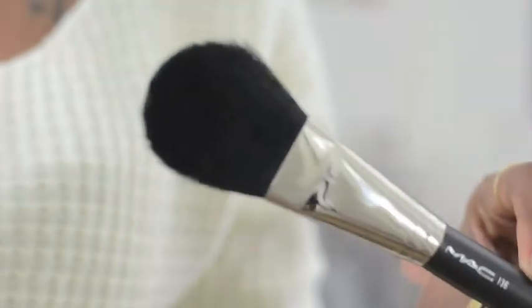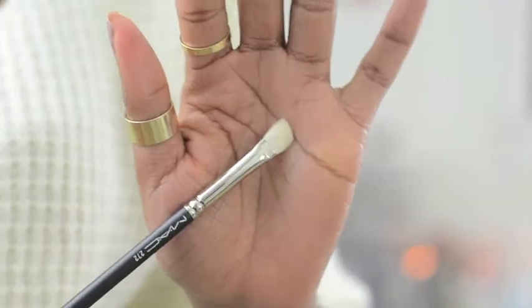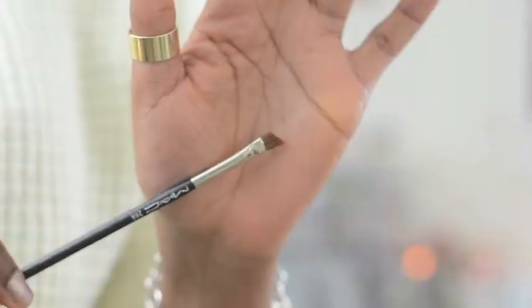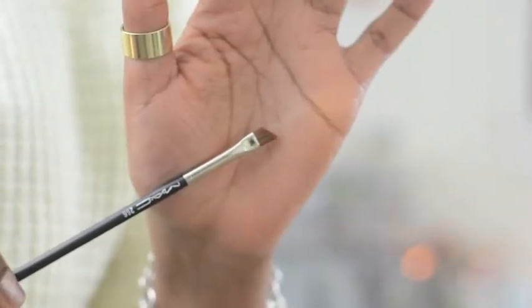I also got some brushes. The MAC 136, which is just a really big powder brush. The second one is the MAC 272, which is an angled eyeshadow brush. And then the third one is the 266, which is also an angled brush — it's good for liners and filling in your brows.